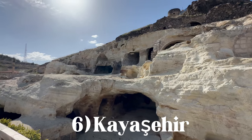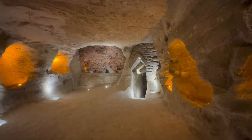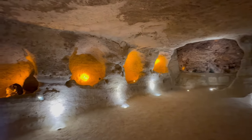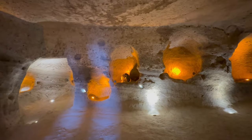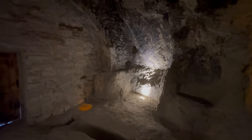Next up is the mysterious yet beautiful underground city of Kayashehir. Kayashehir means 'stone city' in Turkish and is one of 32 underground cities in Cappadocia. It is the newest one of them, having been opened to the public in the year 2020. The underground city is estimated to be over 5,000 years old, and inside you can see how people used to live in the city during times of conflict.